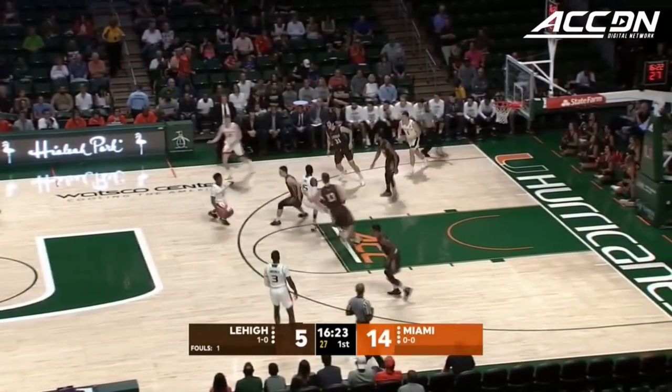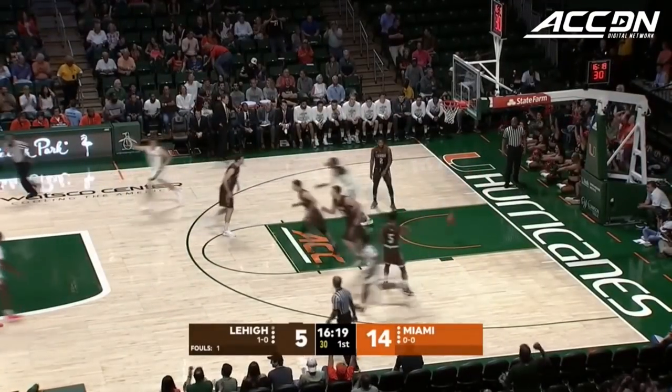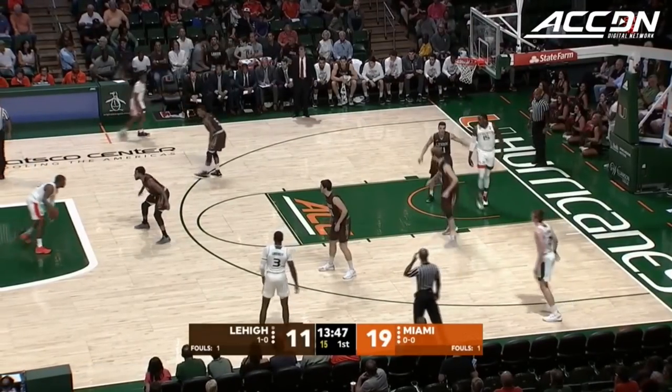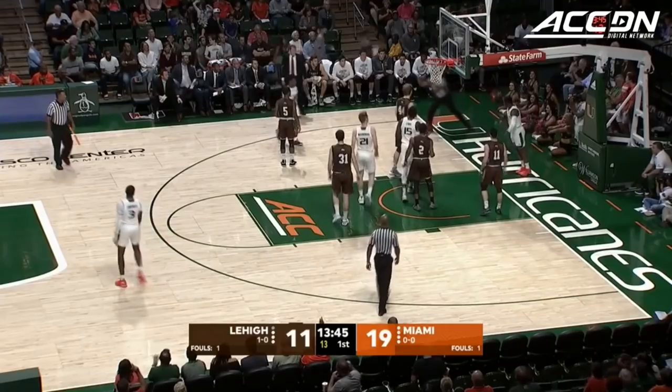Vasiljevic. Andre from the right corner — no good. Here comes Lykes in transition into the paint, throws it up for Izundu. Anthony Lawrence has eight already for Miami. Lafroy's got five for Lehigh — that bucket is good.